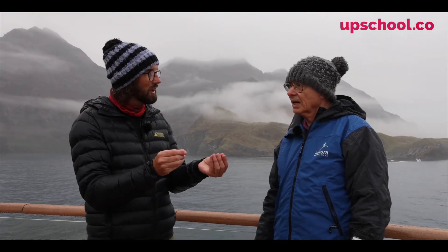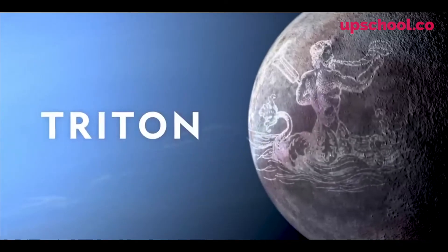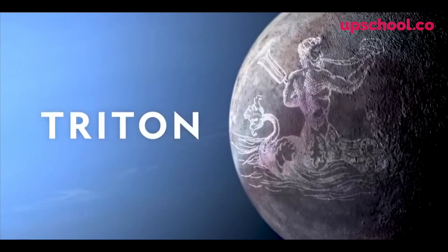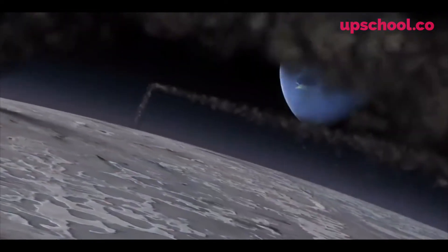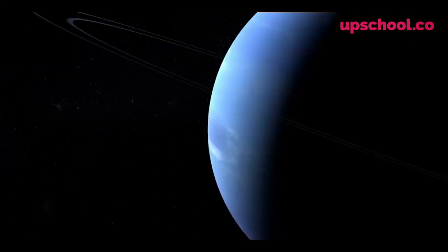Neptune also has a very special moon which is extremely cold: minus 235 degrees — that's Triton. As for why it's so cold, you'd need to talk to a planetary scientist — the people at JPL in California know that sort of stuff.